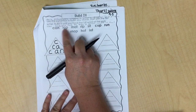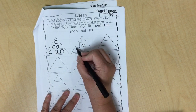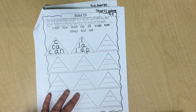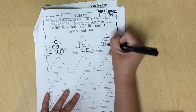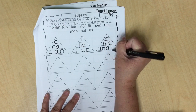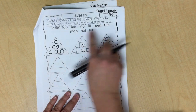L-a-p, lap. Next word is mat. Then I'm going to continue this same Build It for all the other words you see here.